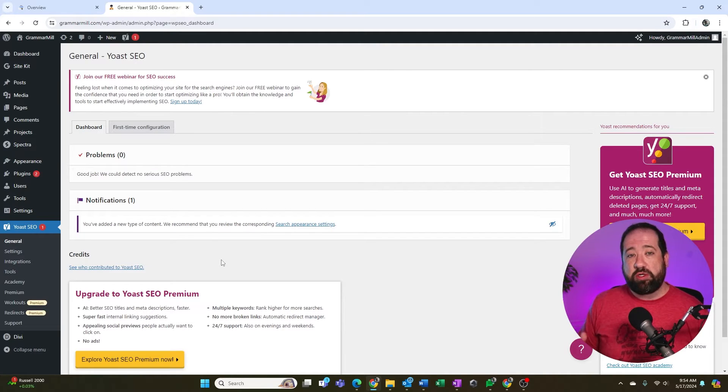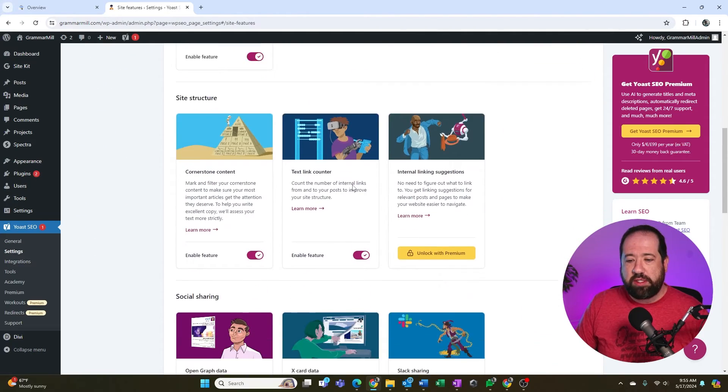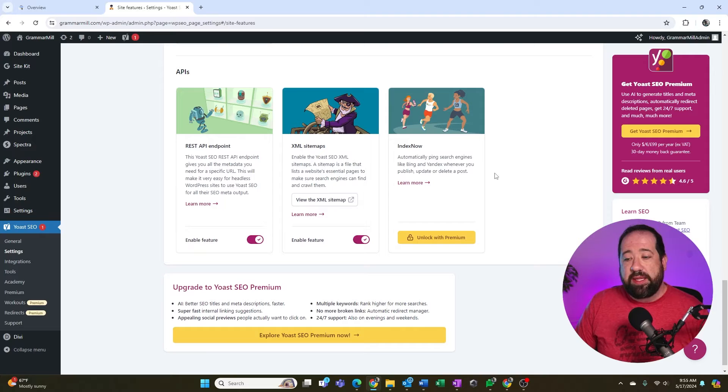Step two is making sure that your site has a sitemap. A sitemap is what Google's crawlers look for to understand the structure of your website and ensure they have an accounting of all the pages that exist. It helps Google keep track of what they've crawled so they don't miss anything. To make sure it's set up correctly, go to Settings inside Yoast and scroll down to the APIs section. Make sure the XML sitemaps feature is enabled — this will always keep your sitemap updated whenever you add, change, or delete a page.